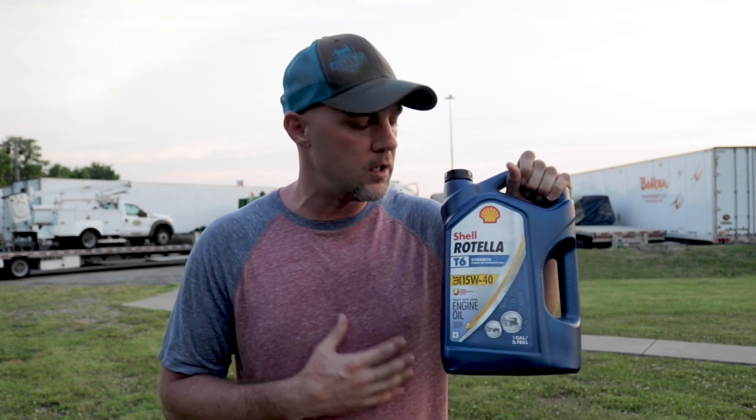Now before I get into number three, I want to thank the sponsor of this video, Shell Rotella. Number three is oil — I'm just titling it oil because there's so much involved. I highly recommend trying synthetic. Synthetic is a better product in my opinion. It's more expensive to use synthetic, but your intervals you can go much longer. You should still refer to the manufacturer's specifications, but being able to run longer means I've been able to keep my cost exactly the same because I can run twice as long now and still get the benefits of a synthetic.